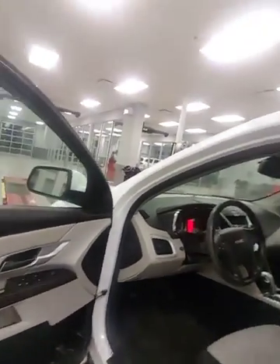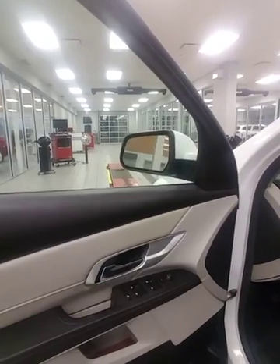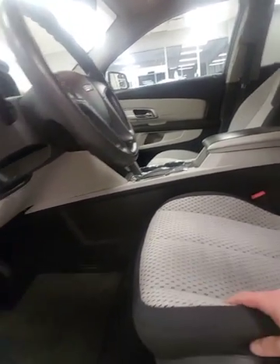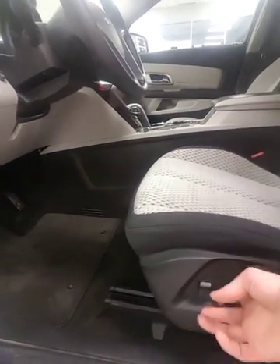I want to show you the inside here. You're gonna have the two-tone black and grey interior, and the black and grey premium cloth seats — very comfortable, with power adjustment for the driver and lumbar support.